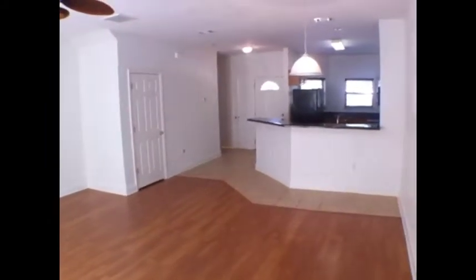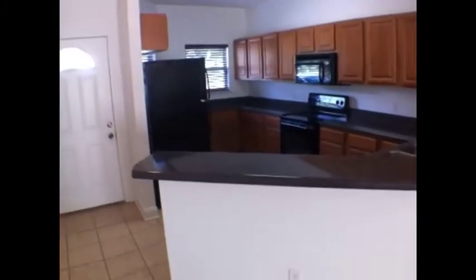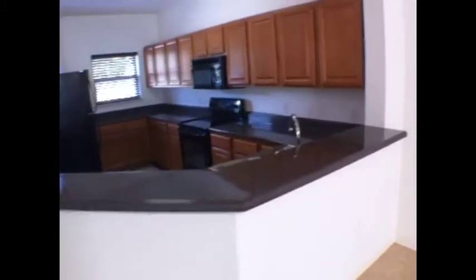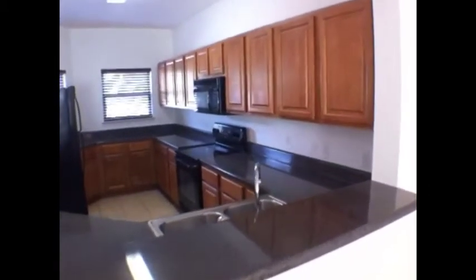It's a three bedroom, two and a half bath unit. This is a closer view of the kitchen — you've got your bar area here and lots and lots of cabinet space.